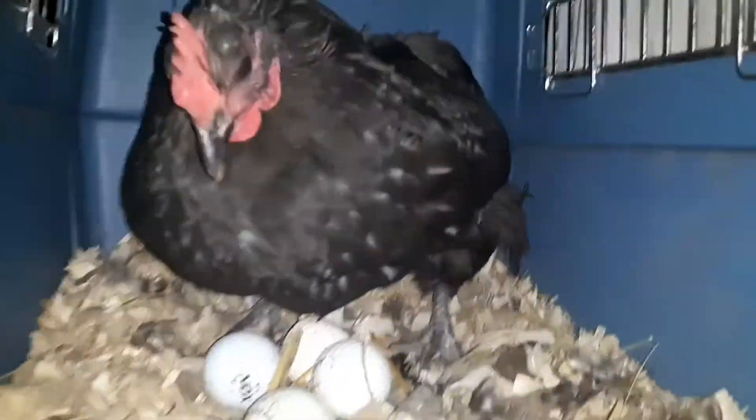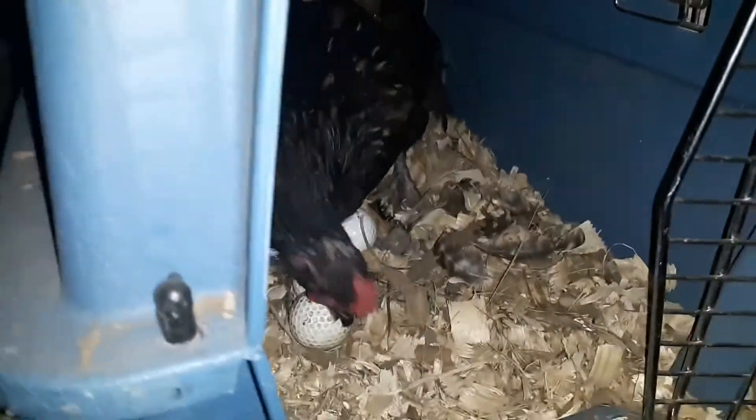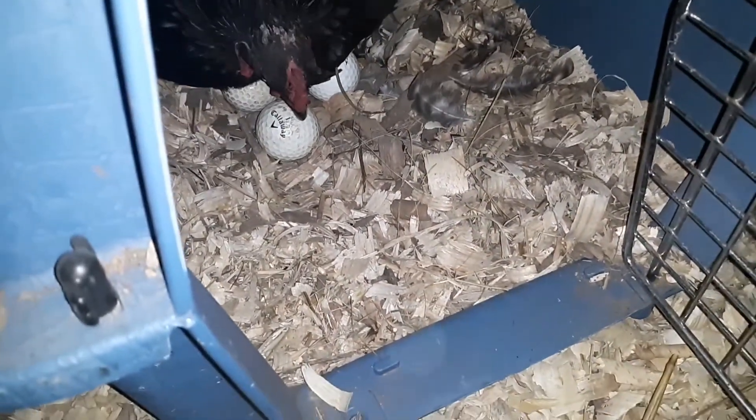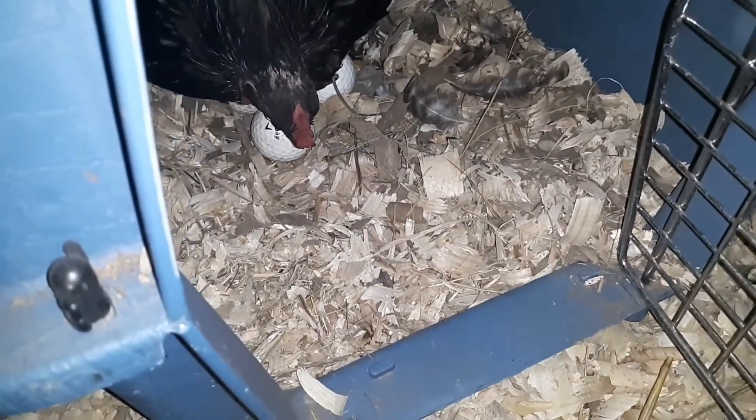You can see she started to pluck the feathers of her breast out — that's another way you can tell that she's gone broody. Also, we stuck these golf balls underneath of her so she thinks they're eggs and she'll tuck them underneath of her to keep them warm.